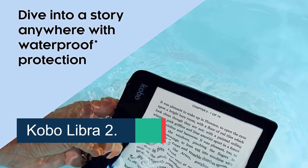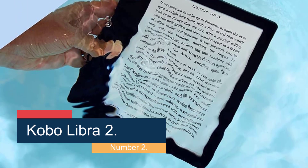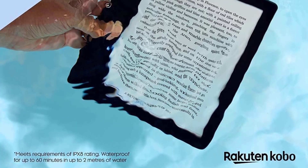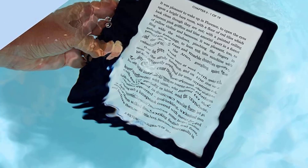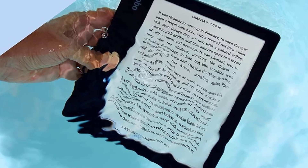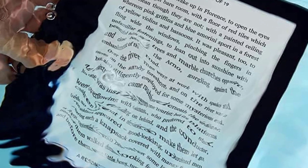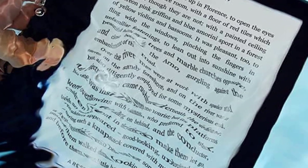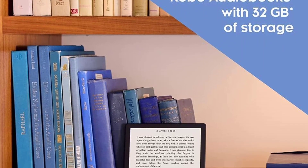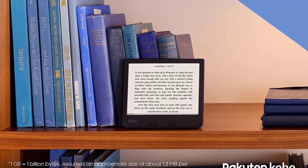Number 2: the Kobo Libra 2. Rakuten Kobo is a Canadian company that makes e-readers, and while it is not as well known as Kindle or Nook, these devices often offer more bang for your buck. In my experience, I've always used Kobo e-readers because, while they cost less than competing brands, they often have high-tech features commonly found in more expensive models. I love its glare-free screen, backlight, adjustable font and size options, and long battery life — all for a reasonable price. Plus, the newer models offer Overdrive integration, so you can borrow library books straight from your device.